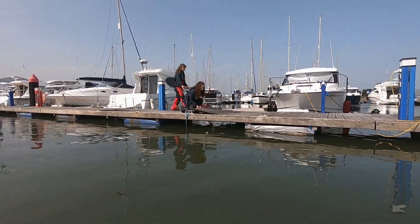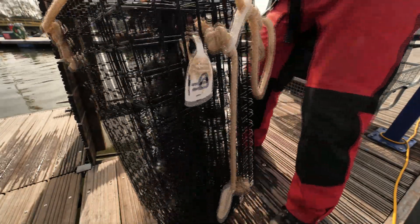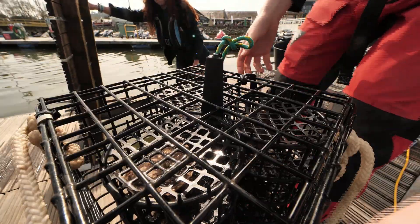Hidden below the pontoons at Conwy Marina in North Wales, a vital restoration project is slowly taking shape beneath the surface of the water. Each pot contains an oyster nursery. The goal, here and at other locations around the country, is to repopulate a once thriving UK species.